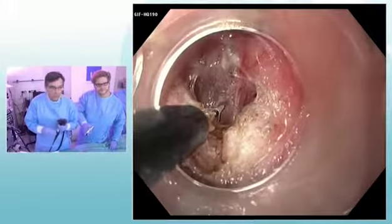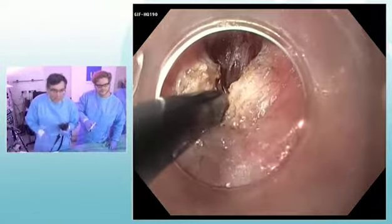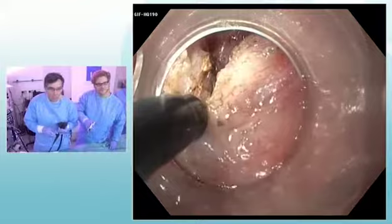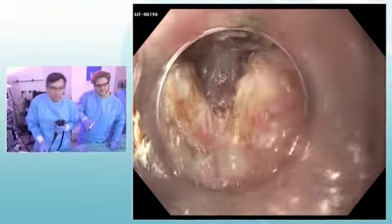I'm cutting the pylorus — we've already done a part. I charge it again and pull back to avoid any deep injury.